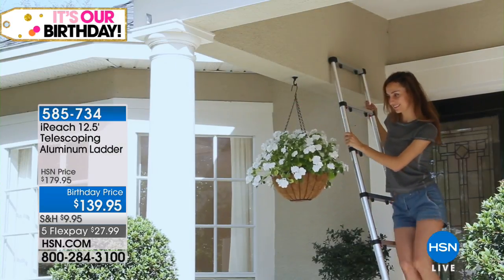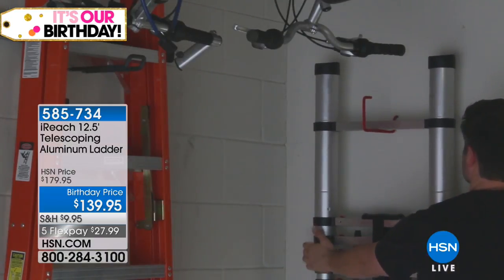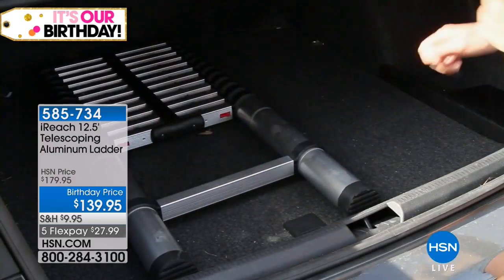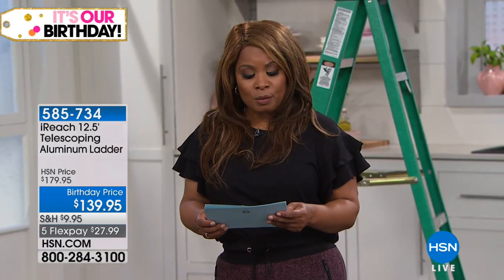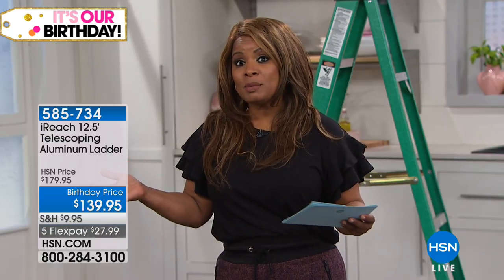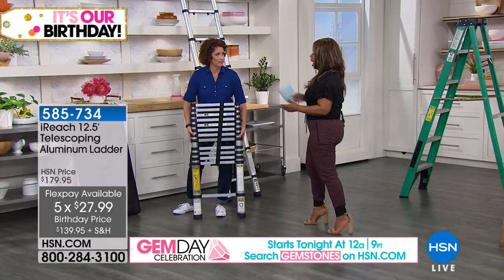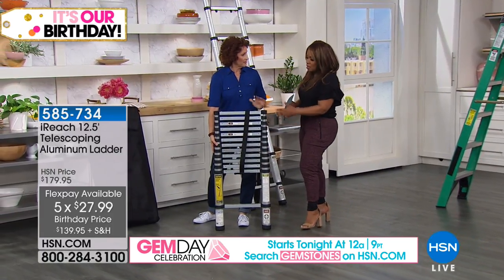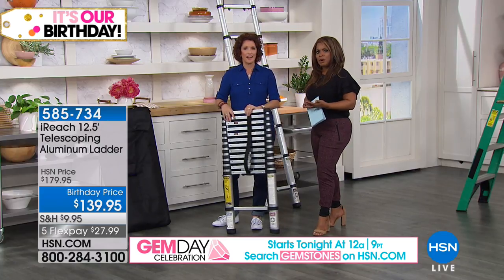This is scheduled to be the final airing — Linda was on earlier today and it was very popular. If you already own this, we want to hear from you. It is being offered at a special price — you're saving $40 by ordering today. Our regular price is $179.95, so that's a nice savings. On flex pay, you've got five flexible payments of about $28. This weighs just a little over 21 pounds and compresses to just over three and a half feet — perfect for a plumber, contractor, carpenter, painter, or anyone at home.